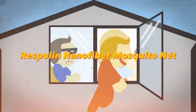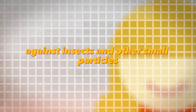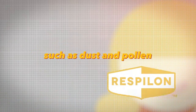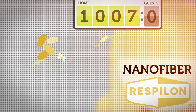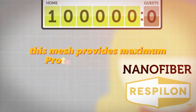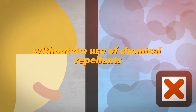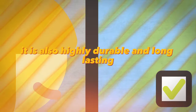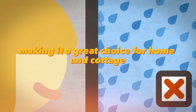Respolan Nanofiber Mosquito Net is an innovative solution for protection against insects and other small particles such as dust and pollen. It is made of special nanofibers that trap particles at the molecular level, preventing them from entering the room. This mesh provides maximum protection from insects without the use of chemical repellents, and is highly durable and long-lasting, making it a great choice for home and cottage.